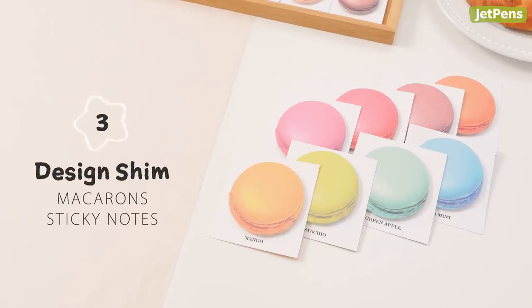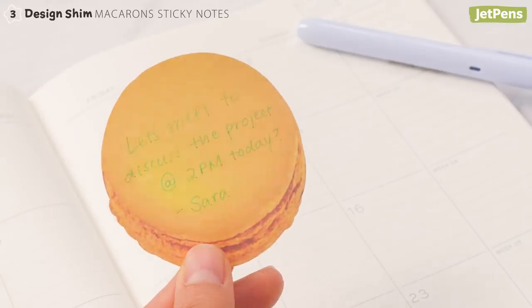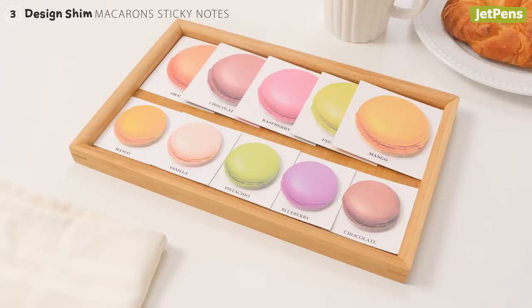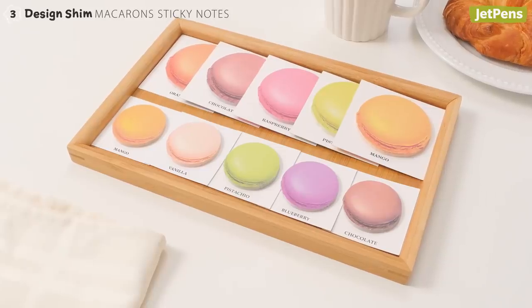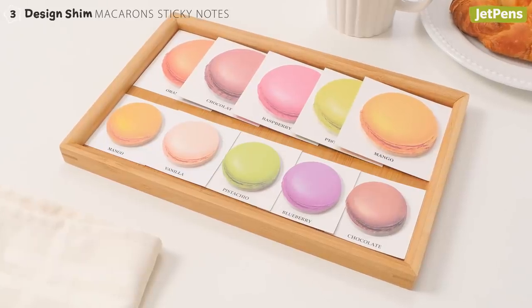Design Shim's Delectable Macarons Sticky Notes are designed to look like real macarons. They'll definitely get someone's attention, or give them a craving! You can choose from several colors in two sizes. Picking just a few will be as hard as deciding which ones to get at the bakery.